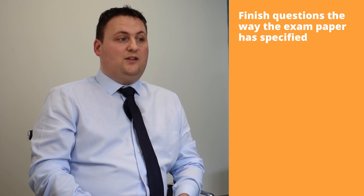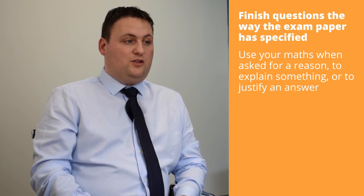In particular, examiners want students to finish questions the way the exam paper has specified — for example, to one or two decimal places, in terms of pi, or in surd form. Examiners also want students to use their maths when they are asked for a reason, to explain something, or to justify an answer.